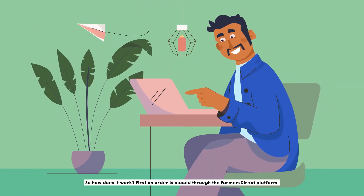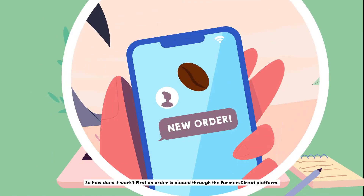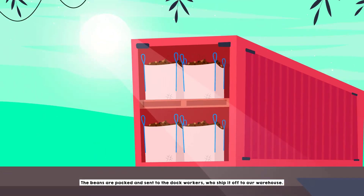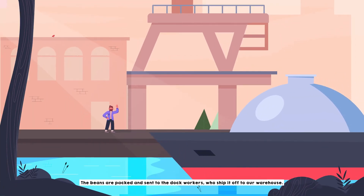So how does it work? First, an order is placed through the Farmers Direct platform. On the other side of the world, one of our coffee farmers accepts and prepares your order. The beans are packed and sent to the dock workers who ship it off to our warehouse.